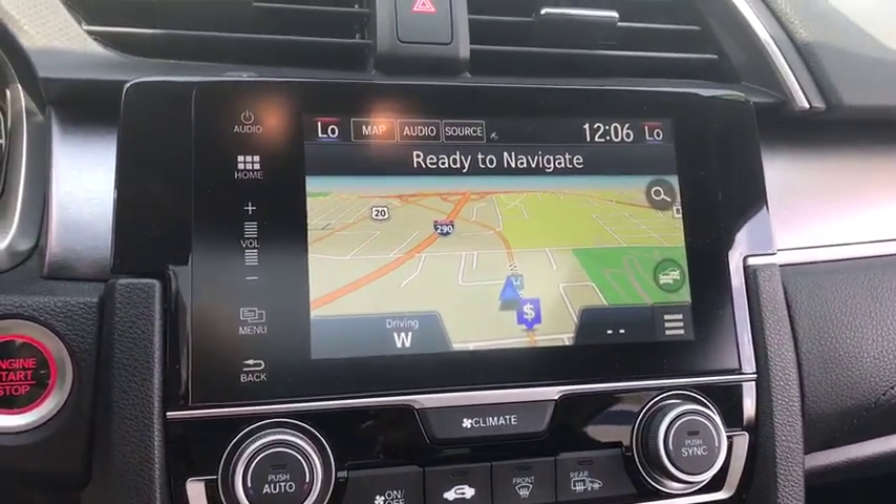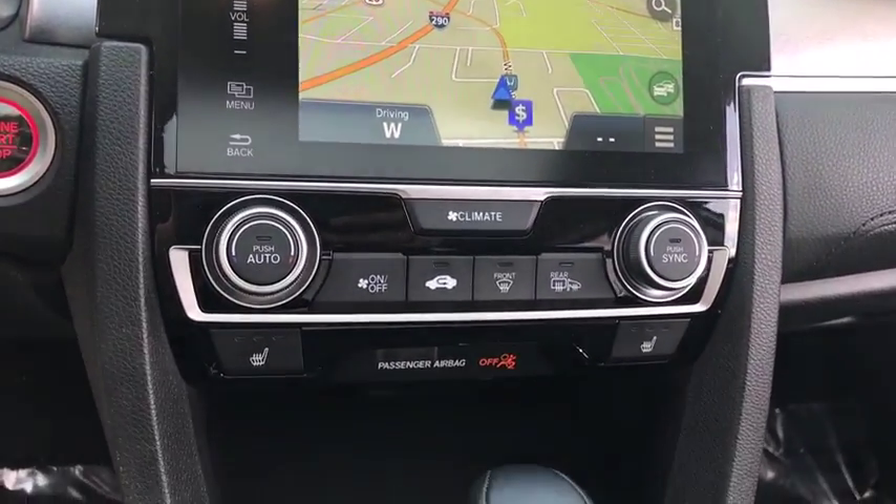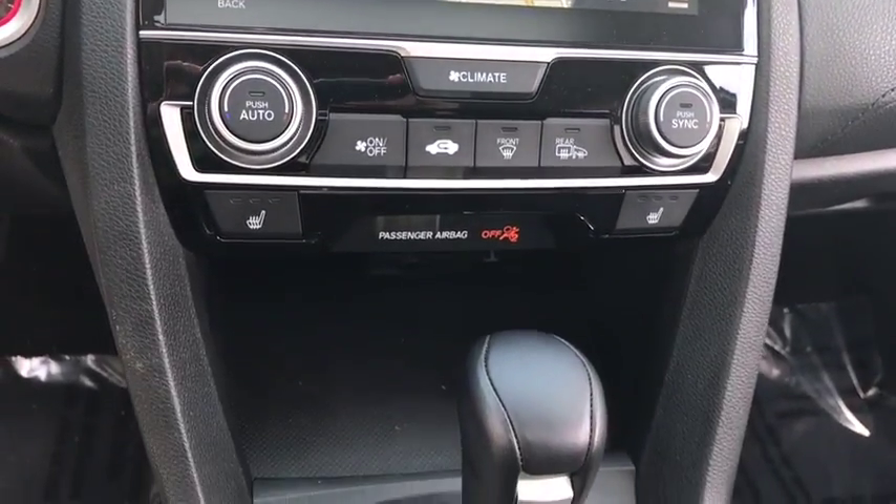Cruise control, auto-dimming rear-view mirror, floor mats, aluminum wheels, four-wheel disc brakes, AM-FM stereo radio, front-wheel drive.